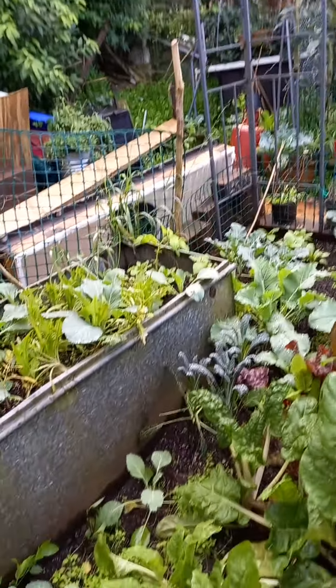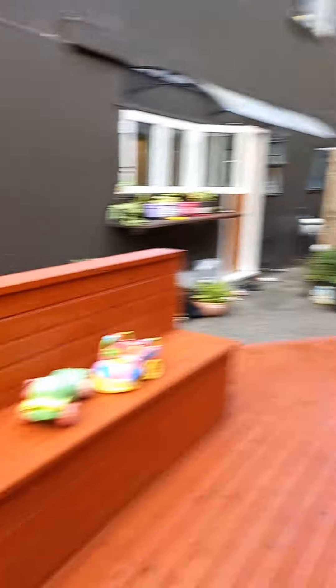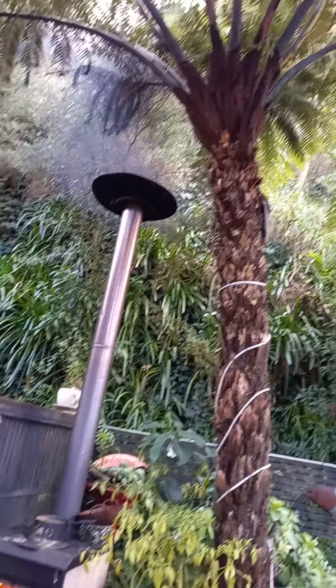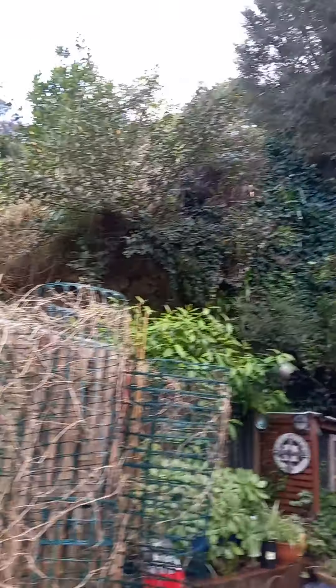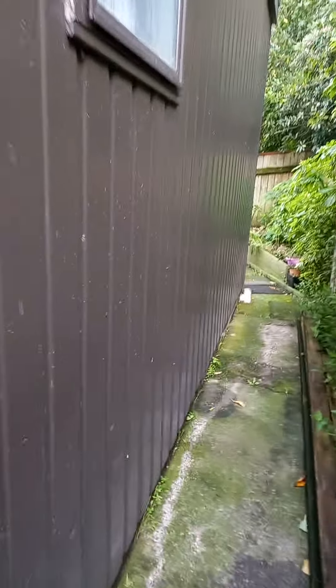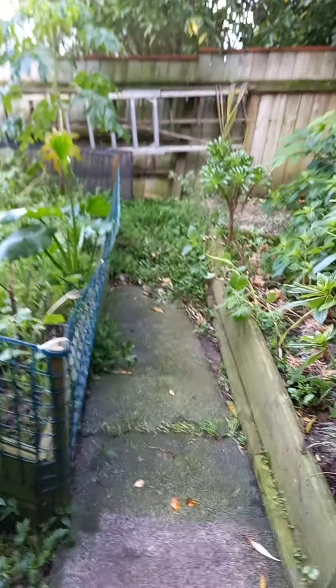It's pretty wet in here because I have a hill behind me, so in winter I have no sun at all. Around August or September the sun starts coming through, so this is usually a very productive garden in summer.